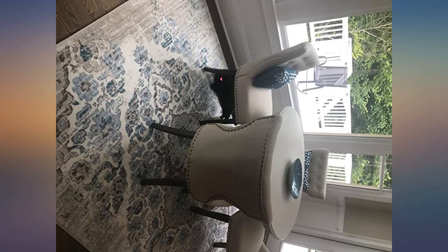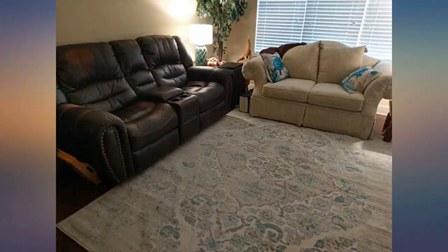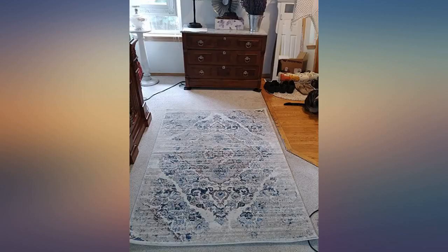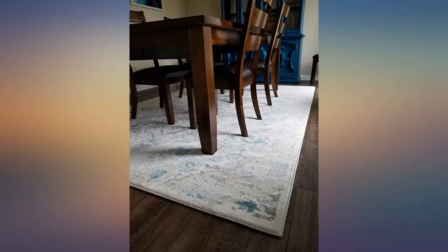I've seen so many so-called distressed rugs that look like garbage. Most that you see on Amazon have a pixelated look to them. If you're considering a rug that says distressed, you should zoom in on the pictures first. I've provided a picture of the rug in my living room as an example of the quality look I searched high and low for. If you're on the fence, just buy it. Good night.